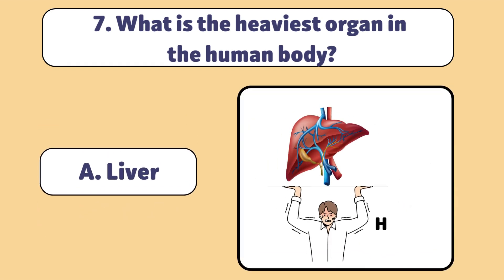The liver weighs about 1.5 kilograms and plays a key role in digestion and detoxification.